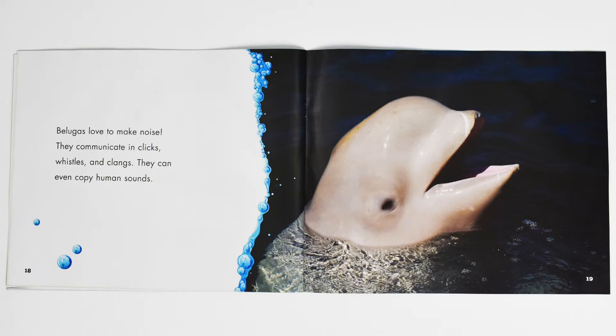Belugas love to make noise. They communicate in clicks, whistles, and clangs. They can even copy human sounds.